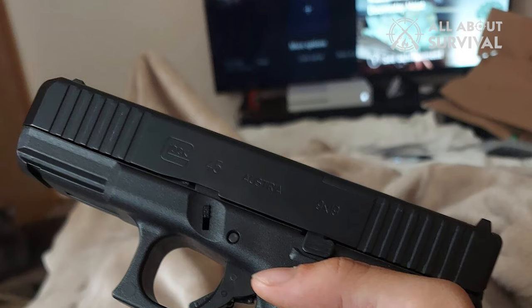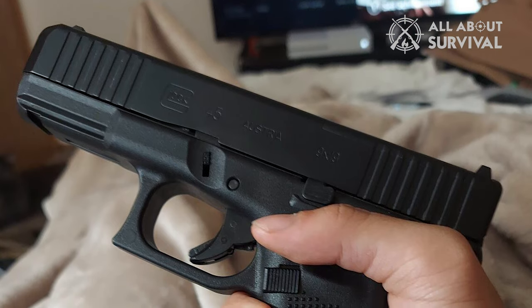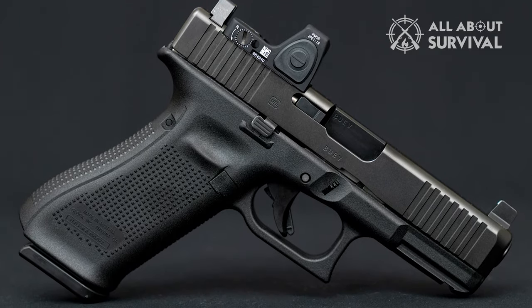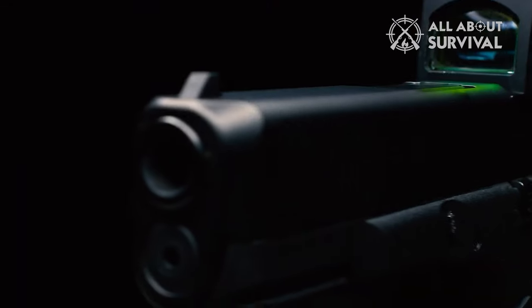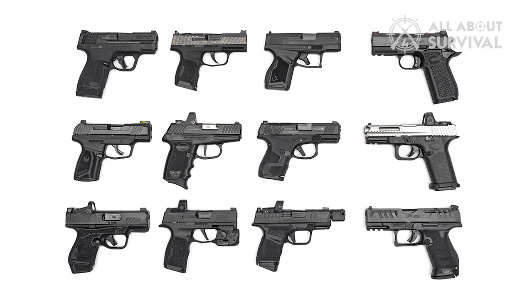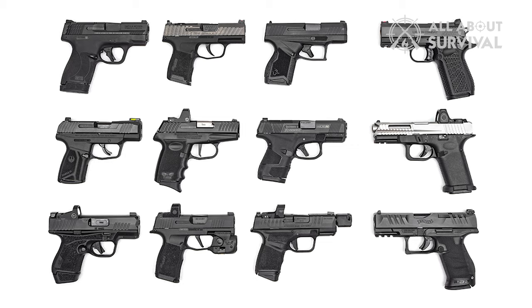Initially, the release was met with disappointment as people were expecting a crossover between the G19 and G26. The idea was that it is possible to conceal a longer barrel, but not a longer frame. However, I do not resonate with this idea — there are hundreds of purpose-built concealed carry options in the market, so why not simply pick one of them?